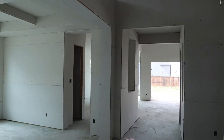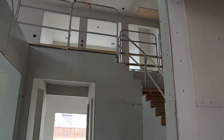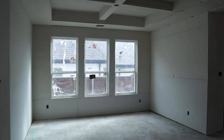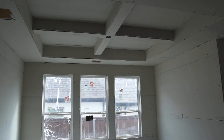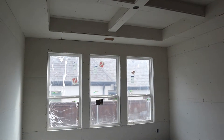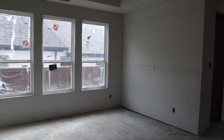In this second foyer area, to the left we have the dining room. I love the ceiling detail — definitely have plans to make those beams wood. But really a fun area for the dining room.